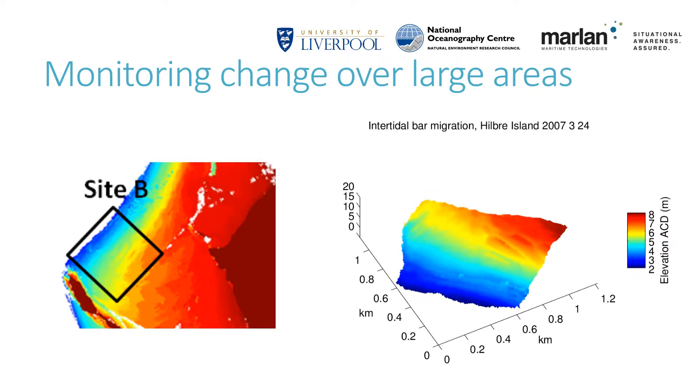While this situation is quite benign on this beach, if that sand were about to fill a navigation channel, block a power station inlet or being moved away from a coastal defence structure, it would be a very serious issue. Better observation of this change will enable decisions to be made more effectively by coastal managers.